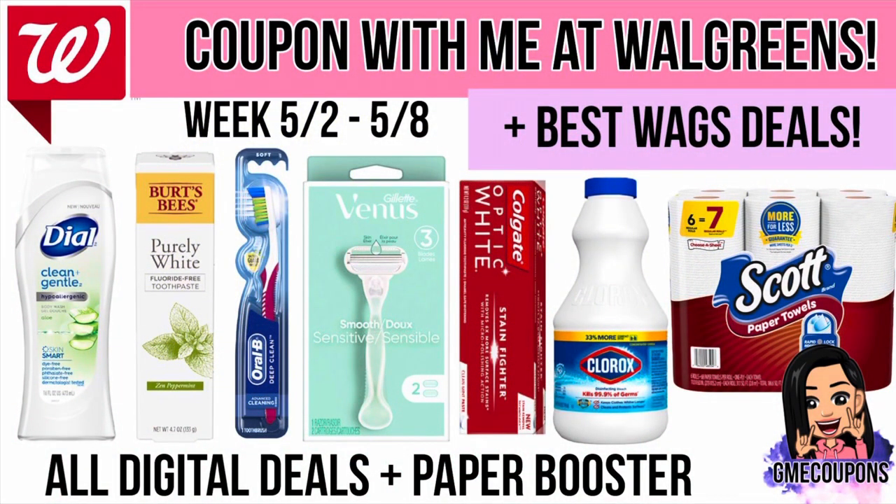Hey guys, welcome back to my channel. I'm sorry I haven't been posting consistently — I've been trying to post one video a week but it's really hard. I do have a full-time job, which makes it hard to make videos and do all my posts like I do on Instagram. But this is a video on my Walgreens haul for this week, also including the Walgreens deals I posted on my Instagram, going over them in more detail.